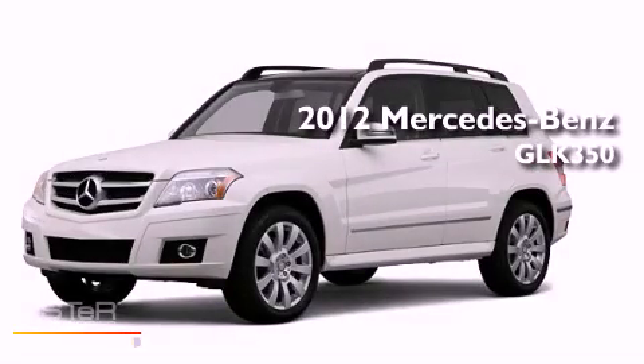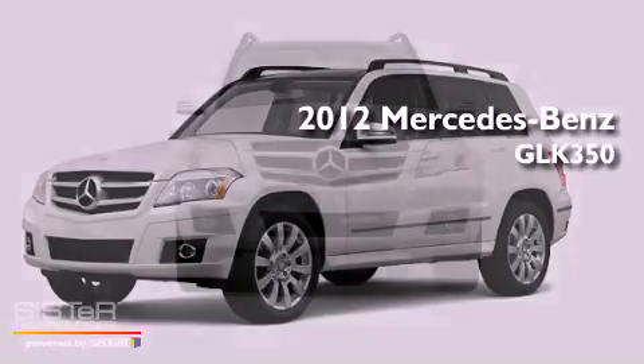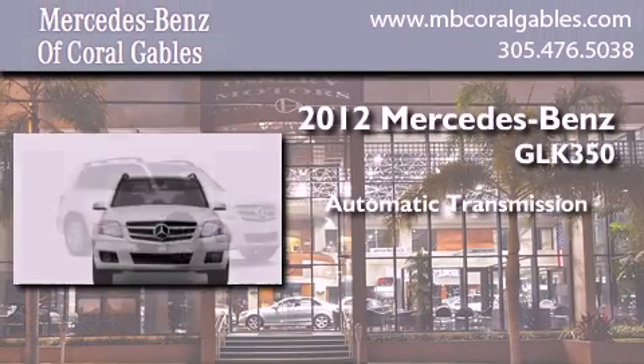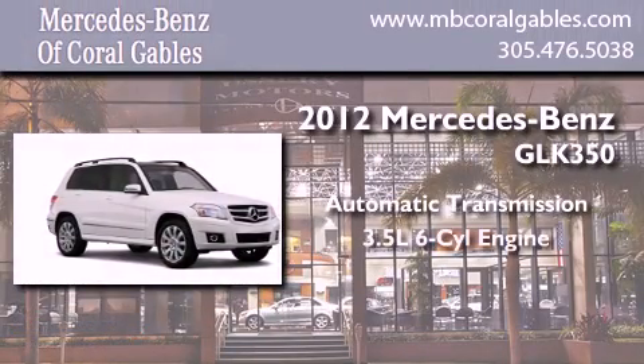This is a brand-new 2012 Mercedes-Benz GLK 350. This crossover has an automatic transmission and a six-cylinder engine.